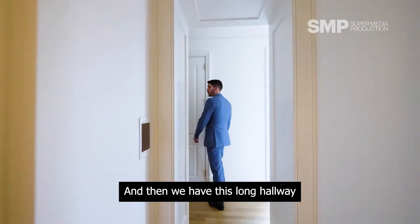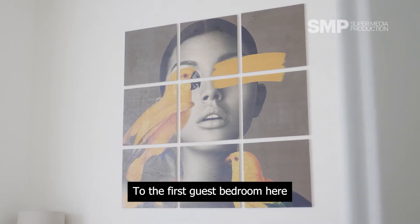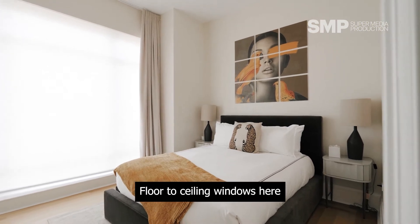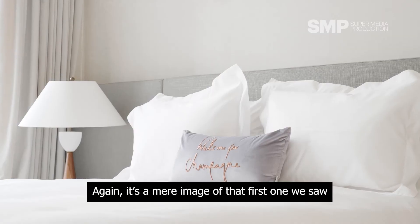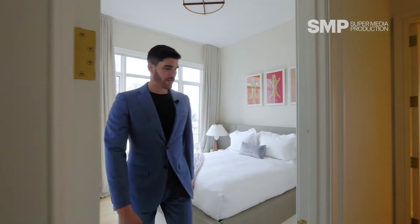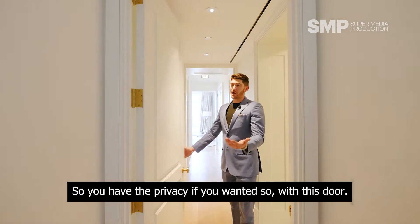And then we have this long hallway running the entire length of the space. Off to the right first is the first guest bedroom — it's a very decent sized space, you have a queen-size bed and a floor-to-ceiling window. Second bedroom off to my left here, again it's a mirror image of that first one we saw, so super spacious, queen-size bed, and again an en-suite bathroom. And now I like this — this actually closes off the space, so you do have the owner's wing with privacy if you wanted, with this door blocking off the owner's suite.